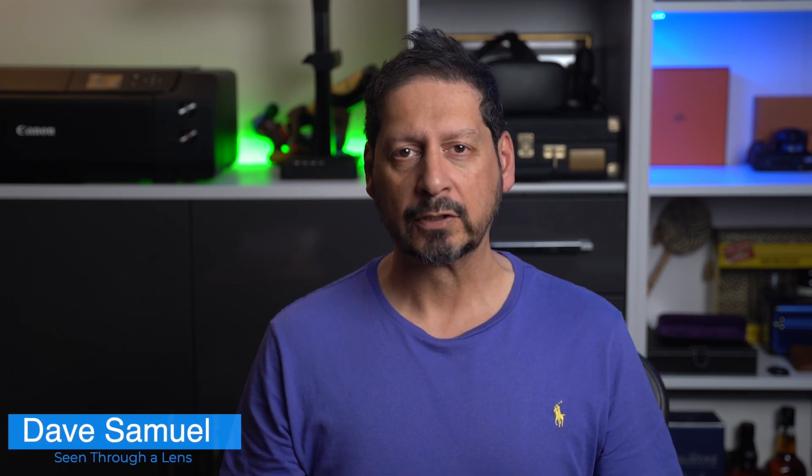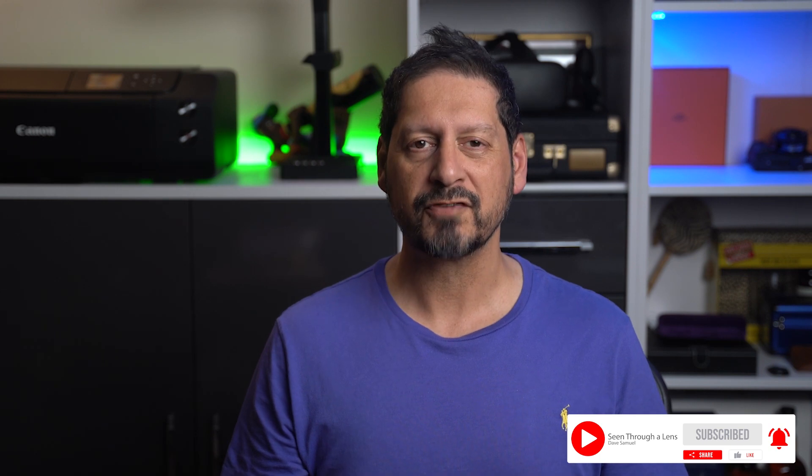What's up YouTube? Dave here with Seen for a Lens and thanks for stopping by the channel. We make lifestyle videos and all things tech, so if that's your kind of thing, then please consider subscribing to the channel and clicking on that bell icon so you can be notified of new videos.